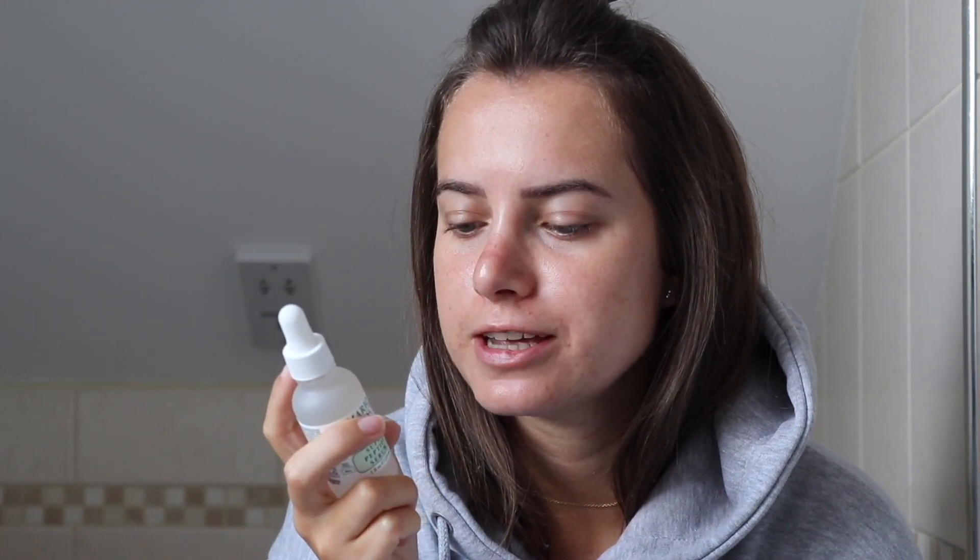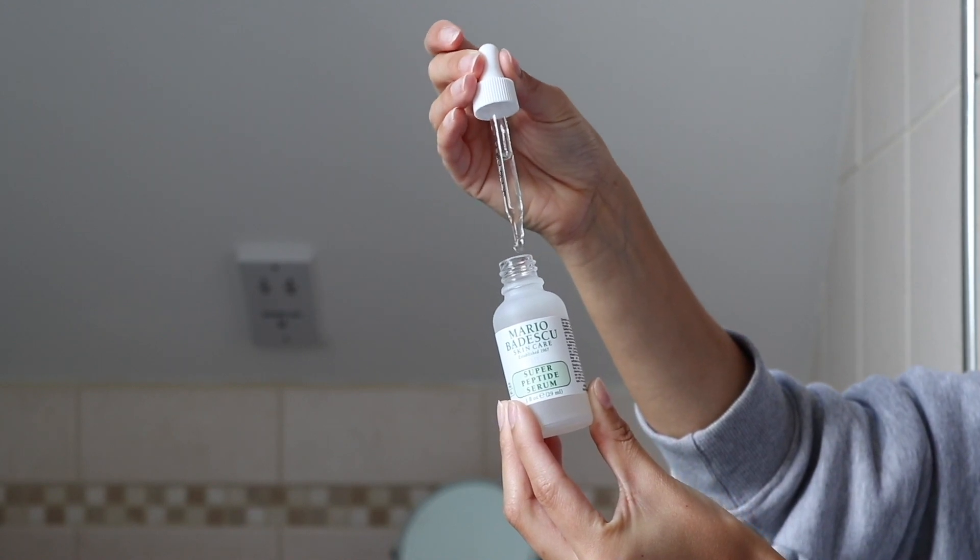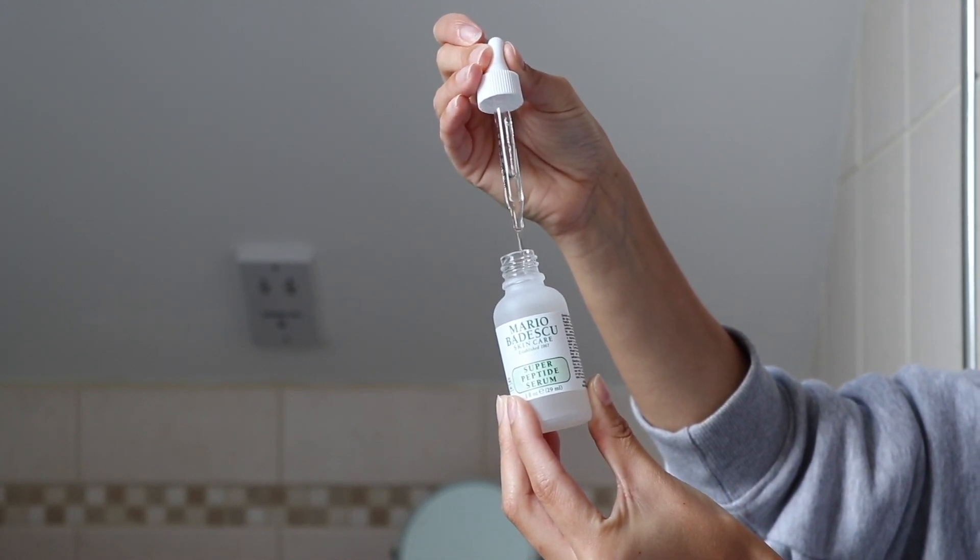For the toner I've just got a little cotton pad and I'm going to pop some on and wipe in sweeping motions. It smells quite strong. Next I'm going to use the super peptide serum — apply three to four drops to the face and neck after cleansing and toning. I put one drop here, one there, one there, and then one more onto my fingers. It goes on quite sticky.